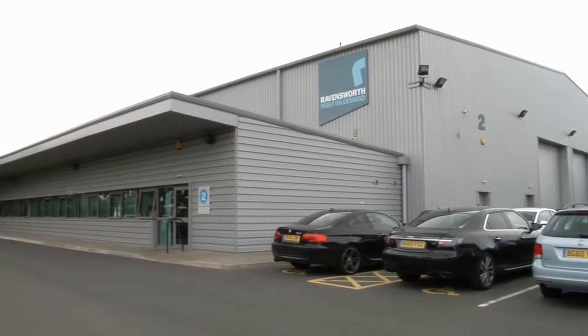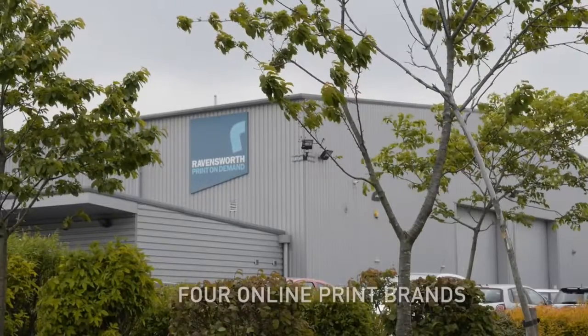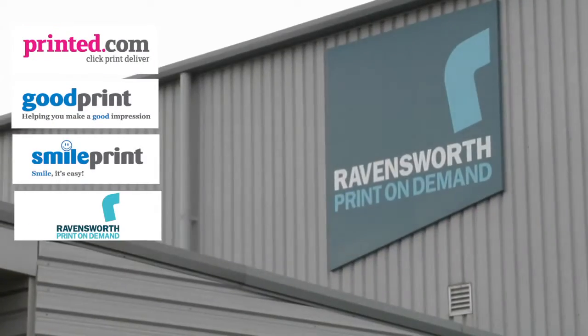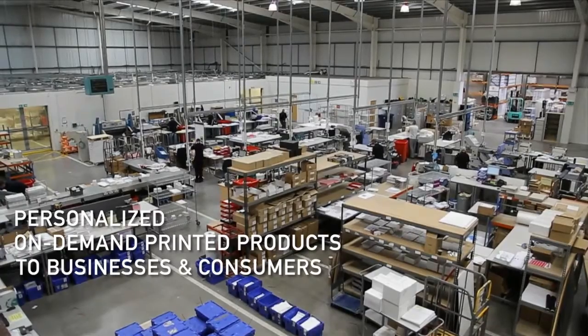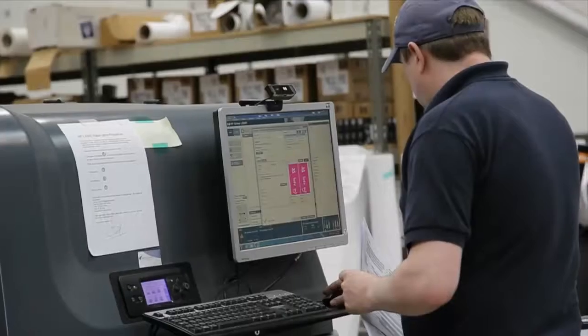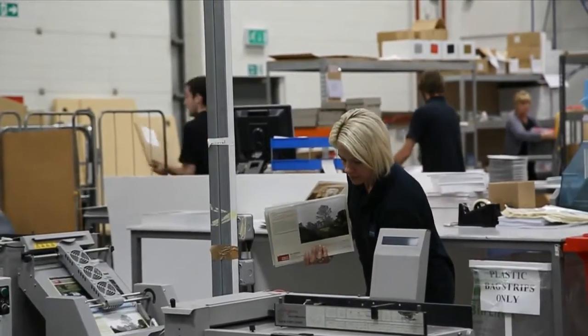Hi, my name is Ian Gordon and I'm the managing director of Tangent's print and fulfillment facility in the UK. Tangent has four online print brands: Printer.com, Goodprint, Smileprint, and Ravensworth, and we provide a range of personalised on-demand printed products to businesses and consumers across about 18 countries currently. Consumers want to buy printed products in the easiest and most flexible way, and via brands that's what we seek to provide.